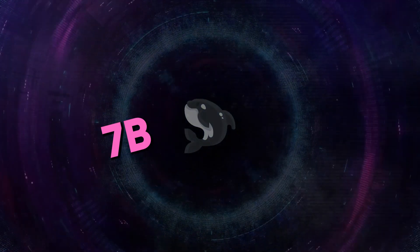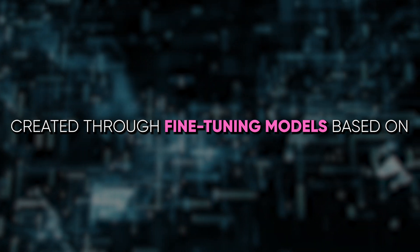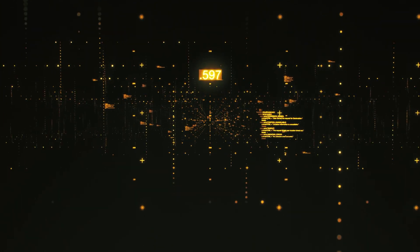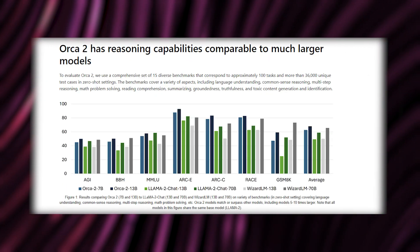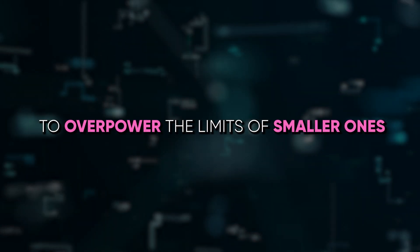Orca 2, with either 7 billion or 13 billion parameters, is created through fine-tuning models based on Llama 2 using top-notch synthetic data. It emulates the reasoning capabilities of more substantial models, such as GPT-4, to overpower the limits of smaller ones.